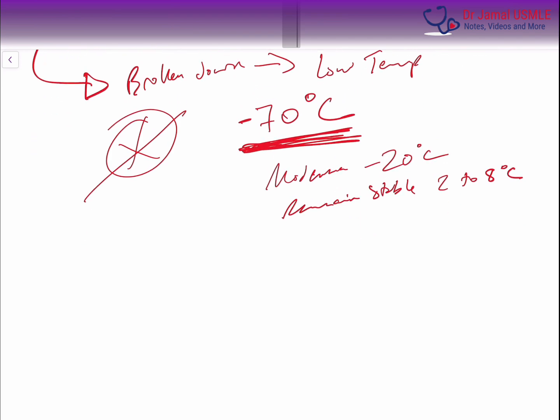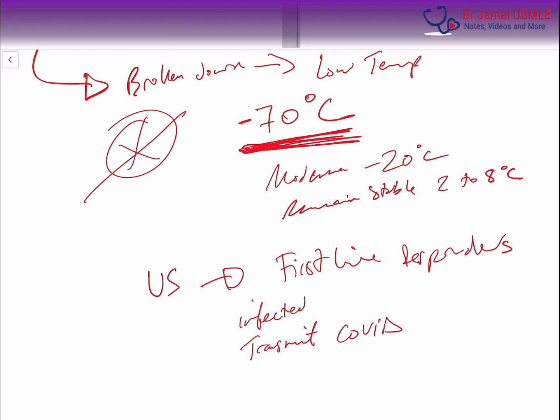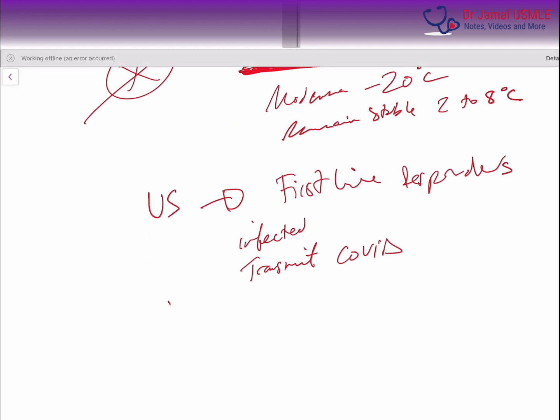Hopefully, in the next weeks, it's expected that in the US the priority will be for the first-line responders — doctors, nurses, pharmacists, and technicians — who are all exposed to COVID every day and are at a higher risk to be infected and at the same time to transmit the COVID virus. This is the number one priority. Then, after this initial plan, it will be given to elderly people with chronic medical conditions, and then it will go to the rest of the population.